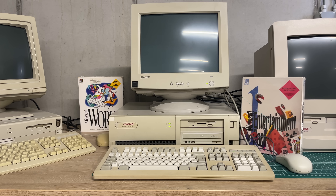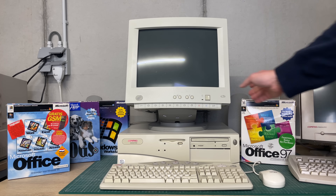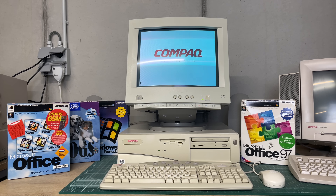Our second Pentium-based Compaq computer is this Deskpro with an Intel Pentium 166 MHz with MMX enabled. It has already been featured on the channel in a previous video, but I thought it would be a nice addition to include it here with the rest of the Compaq family.